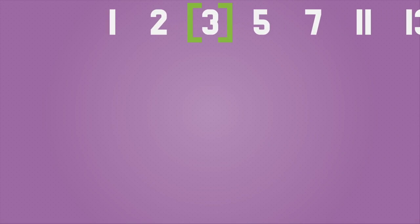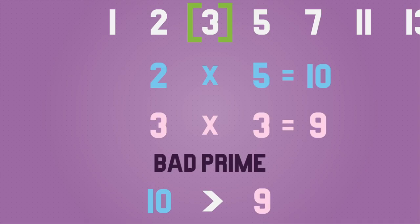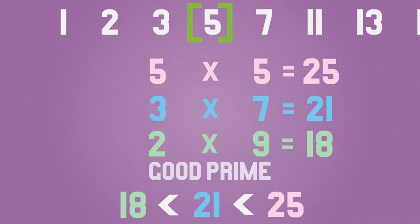Moving on, what is a good prime number? Well, a good prime is one whose square is greater than the product of any two primes at the same number of positions before and after it. Let's take a look — ignoring 1 and 2, let's start with 3. The product of the prime before it (2) and the one after it (5) is 10, which is greater than 3 squared (9), so 3 is a bad prime. However, for 5: it squares to 25, which is greater than 3×7=21 and 2×9=18, so 5 is a good prime. There are an infinite number of good primes, and 937 is very happy indeed to be one of them.